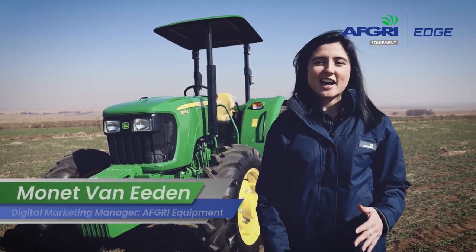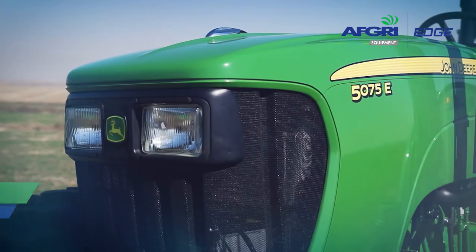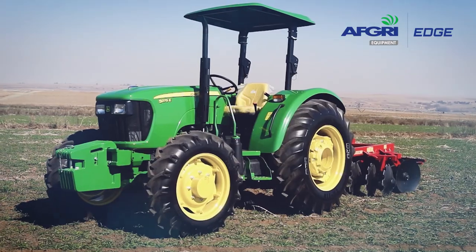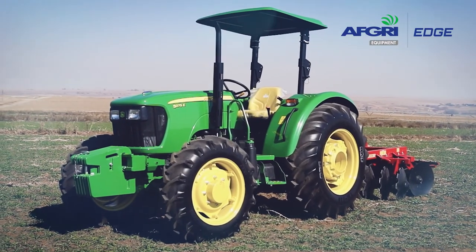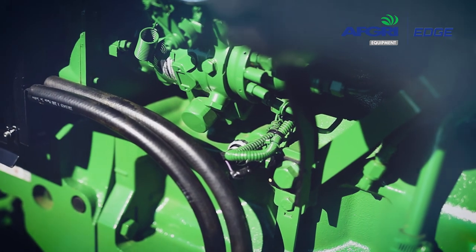Good day, my name is Monet von Eerdin and today I'm going to introduce you to the top seller in our John Deere range. Behind me is the 5075E. This tractor was built strong, and when I'm talking strong, I'm talking about a 2.9 litre John Deere Powertech engine.